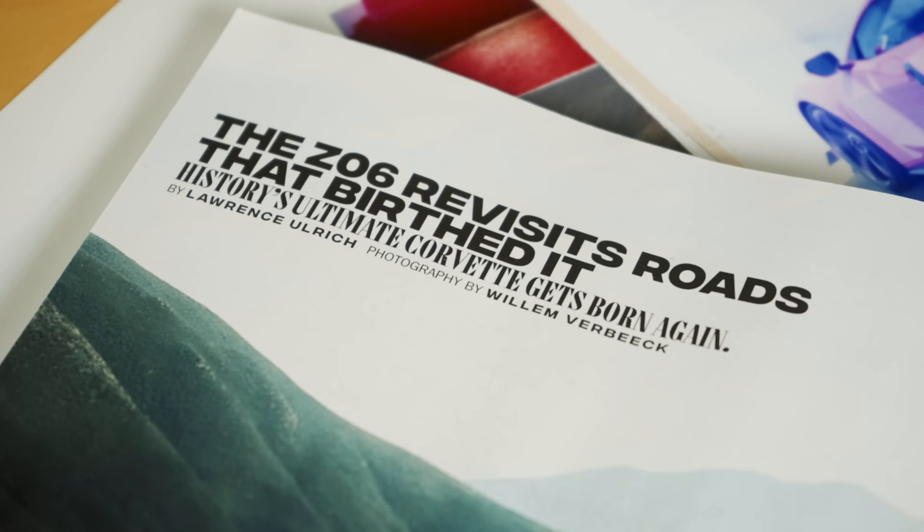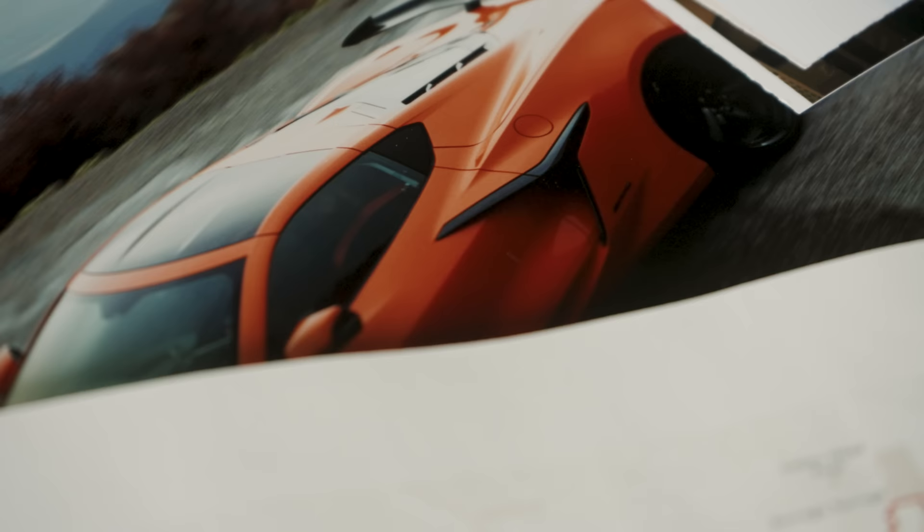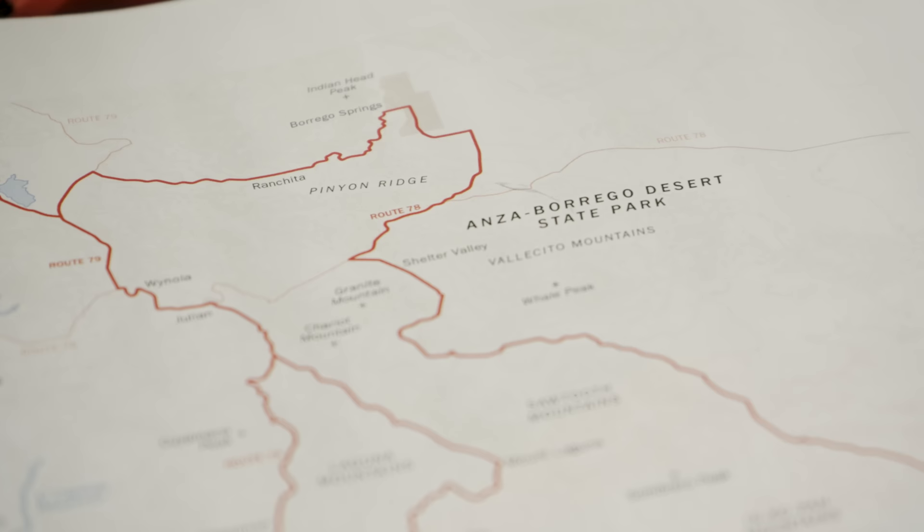This issue of Road and Track magazine is titled Sacred Ground, and it's as much about the cars as it is about the places that are important to cars and car enthusiasts. For the Corvette Z06, I would be photographing it on the roads of Anza Borrego — where this car was actually developed and perfected by Aaron Link, the GM development driver, who would be joining us on the shoot as well.